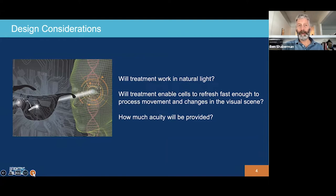When we're designing an optogenetic treatment, there are some important questions we need to carefully consider. Will a treatment work in natural light? Some of the treatments tend to work best in bright light, and it'd be nice if we could get the treatment to work in more natural light, because if we need really bright light, we may need a device to amplify the light coming into the retina. Also, will the treatment enable cells in the retina to refresh quickly so that we can process movement and changes in the visual scene — like a car going by or a child chasing a soccer ball?